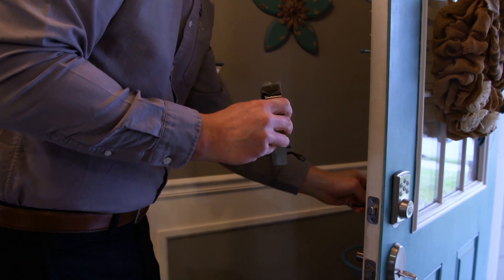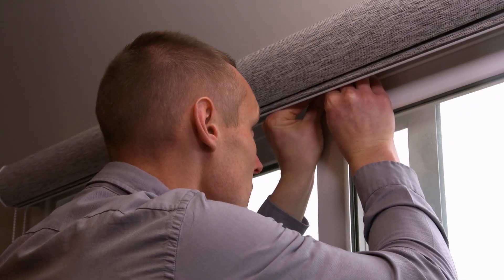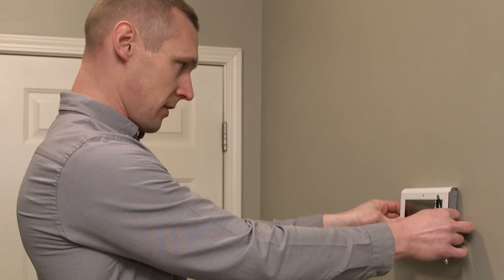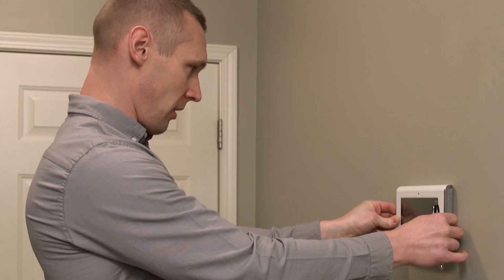Armed with a better understanding, Thomas and Lisa move forward with the installation and the ADT technicians get to work. Thomas and Lisa decided to place the main keypad in a central location — this is the most important piece of the system, containing all the brains to communicate with all the devices.